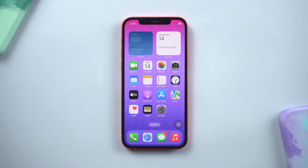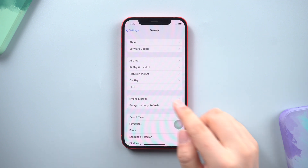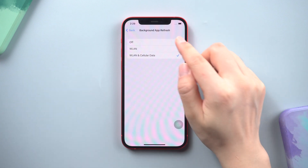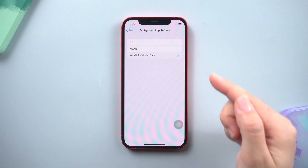Method 3: Switch Background App Refresh. In Settings, tap General, then go to Background App Refresh. Switch it off, and then after 5 to 10 seconds, turn it back on to easily resolve the issue.